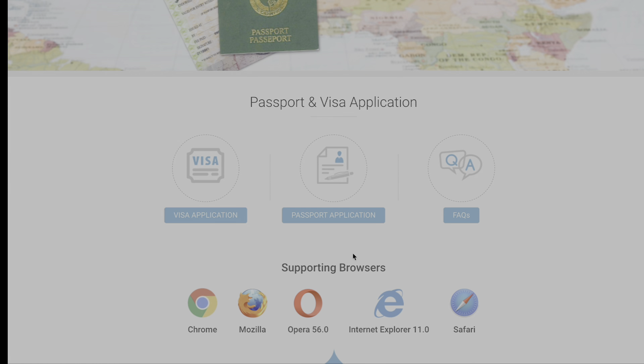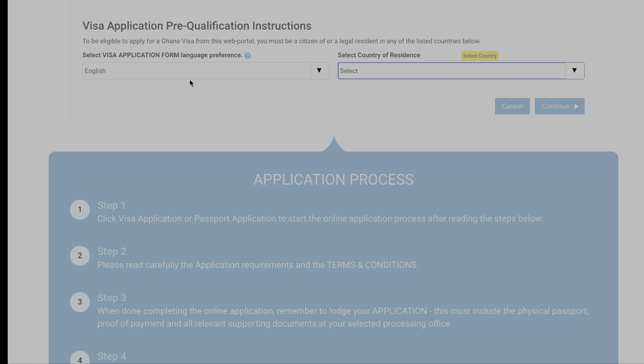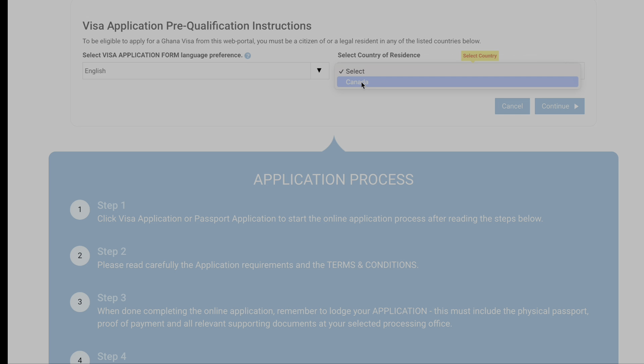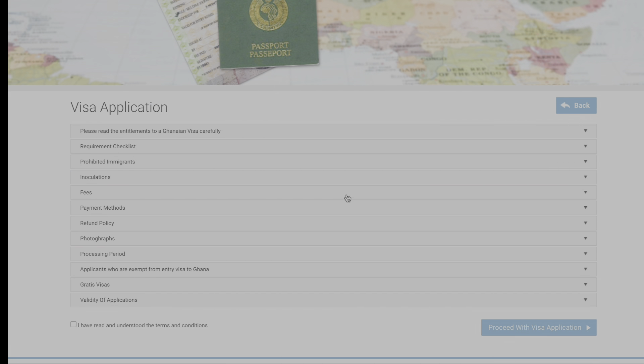We're going to want to scroll down — it shows visa application, passport application, or FAQs. I'm going to select visa application. It then brings you to your language preference and your country of residence, so I'll just fill this in here and continue. Then there's another list going over requirements, inclusions, fees, and so on. I'm just going to accept the terms and continue.